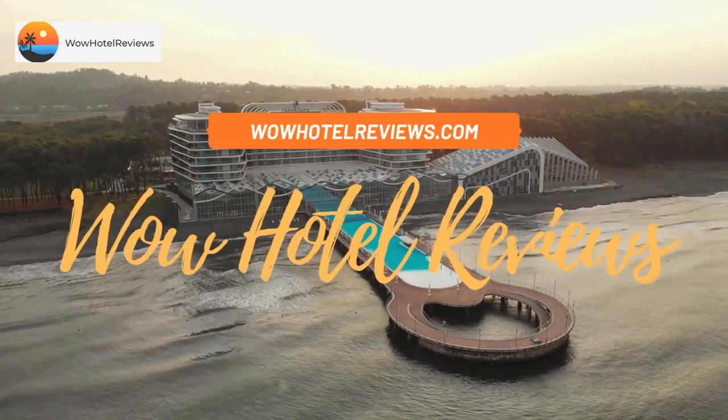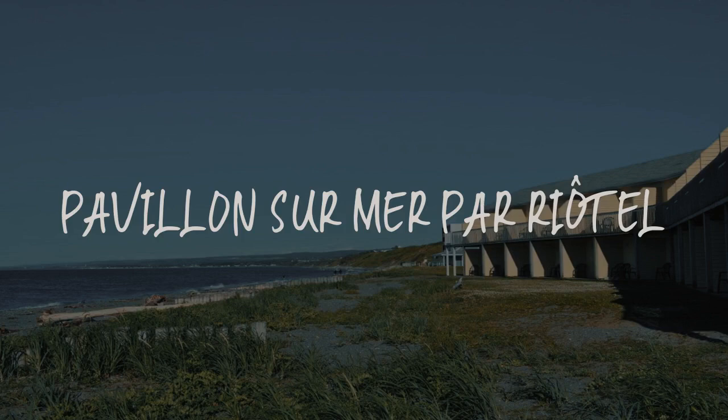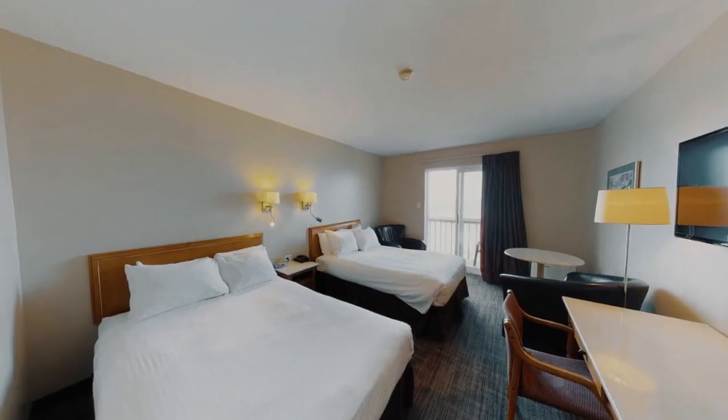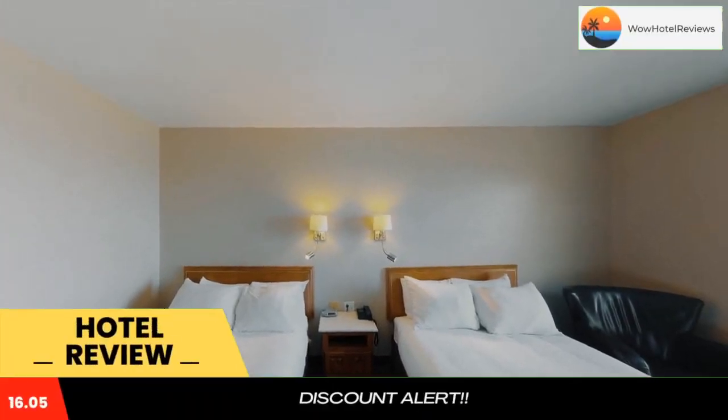Hello guys. Welcome to Canada Hotel Explorer. Today I am reviewing Pavilion Sur Mare Par Riotel. It's a two-star hotel. Please use our booking.com link in the description to book the hotel and get good pricing.